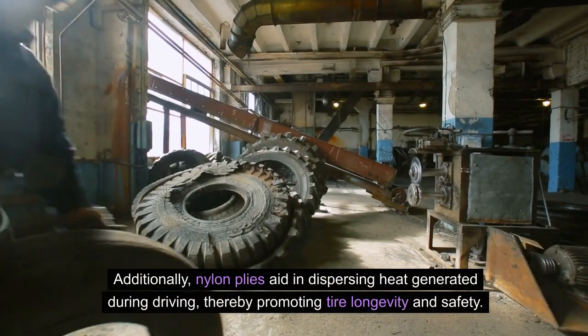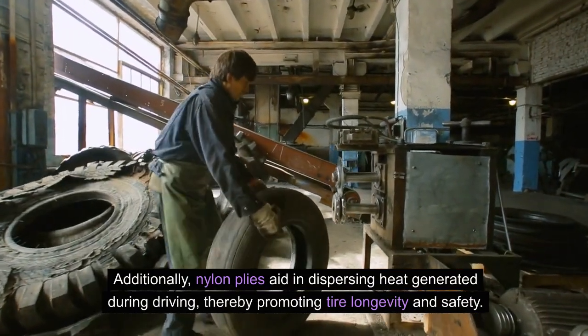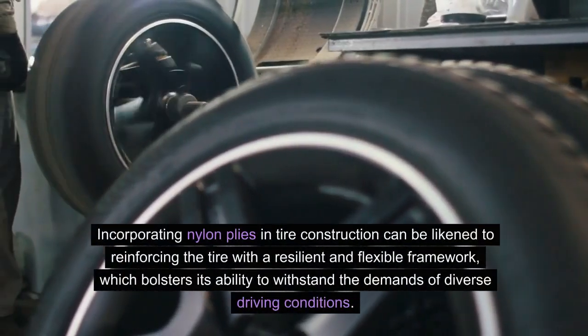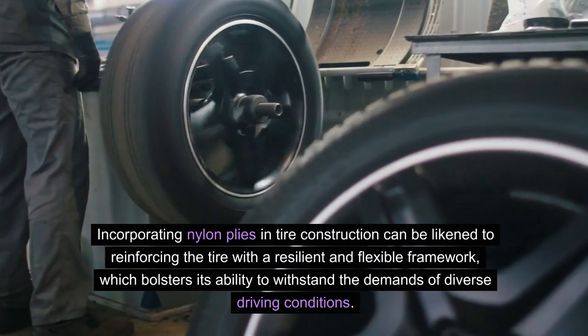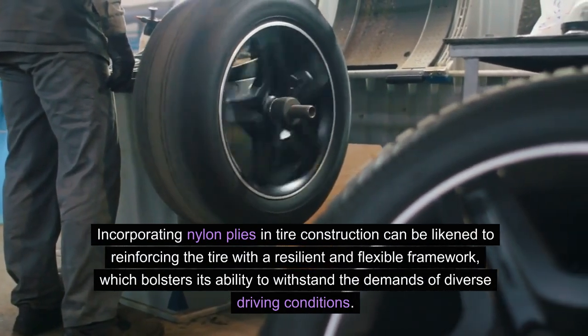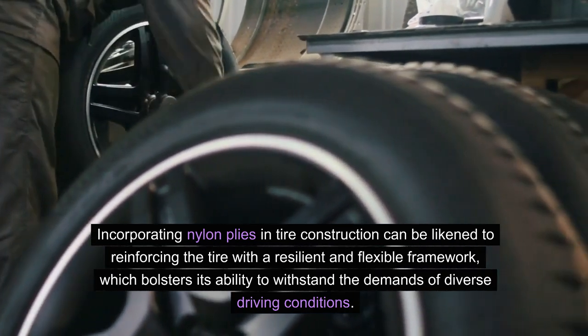Additionally, nylon plies aid in dispersing heat generated during driving, thereby promoting tire longevity and safety. Incorporating nylon plies in tire construction can be likened to reinforcing the tire with a resilient and flexible framework, which bolsters its ability to withstand the demands of diverse driving conditions.